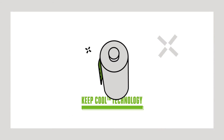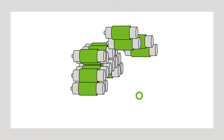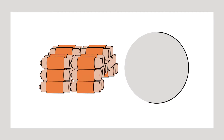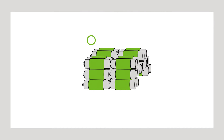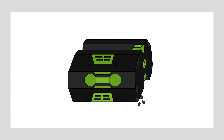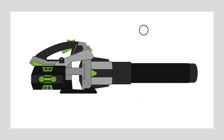Each and every cell is surrounded by EGO's unique Keep Cool technology. As the cells start to heat up during use, the revolutionary Keep Cool phase change material absorbs the latent heat energy away from the cells. Transferring the energy this way ensures that less heat is retained within the individual cells, keeping them working within their optimum temperature for longer.